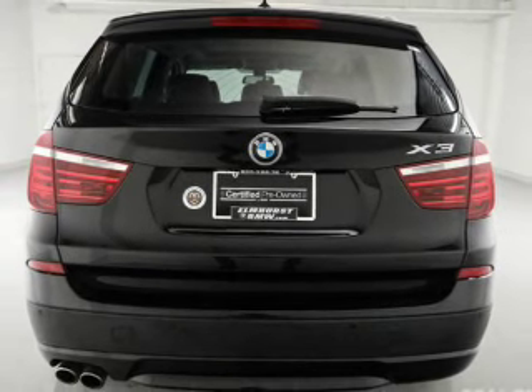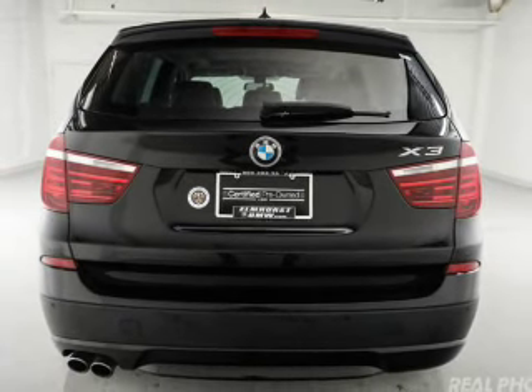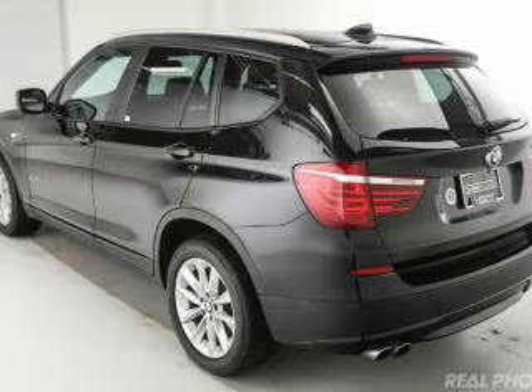Digital radio, digital audio input, and auxiliary input, steering wheel controls, and memory seats.